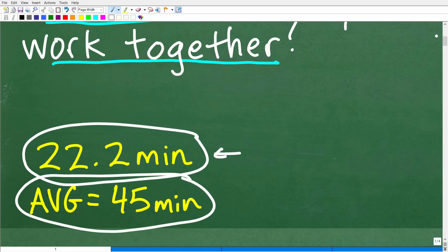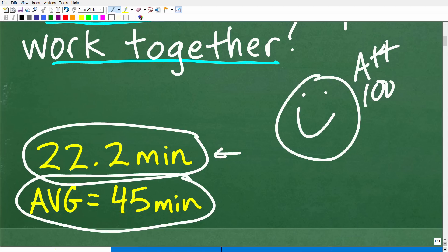But if you got 22.2 minutes — something around this decimal — that is very, very impressive. I must give you a happy face, an A plus plus, a thousand percent. Matter of fact, go home for the rest of the year! You get an A plus plus — go enjoy video games, watching sports. You clearly are a math genius. This type of problem is one you need to understand if you want to be successful in algebra, especially algebra word problems. We're talking about what we call algebra work word problems.